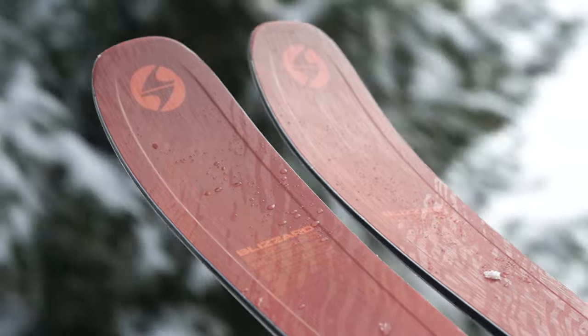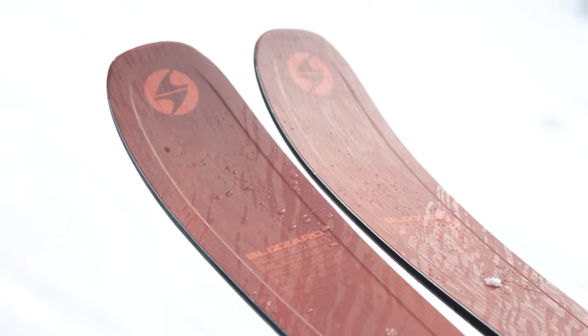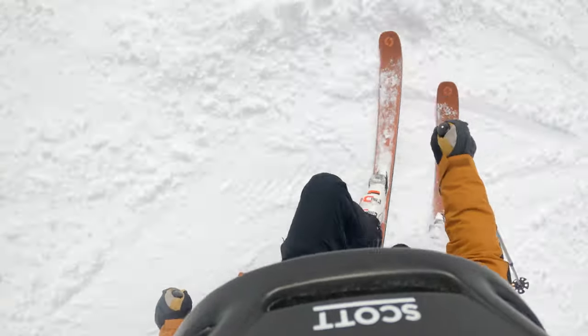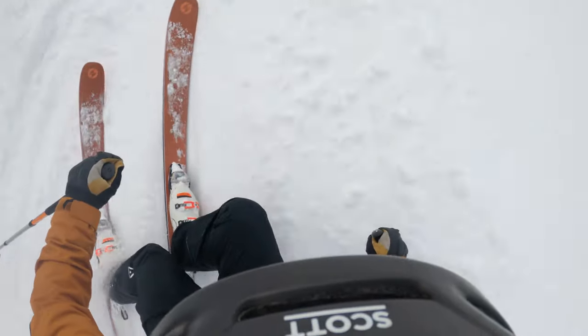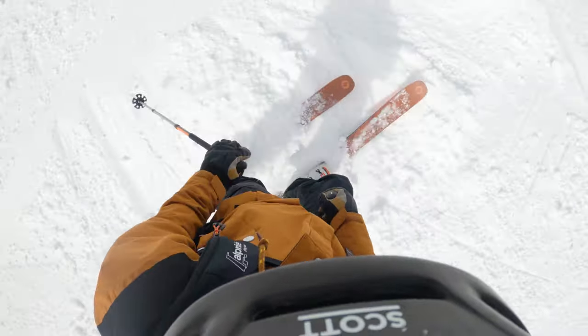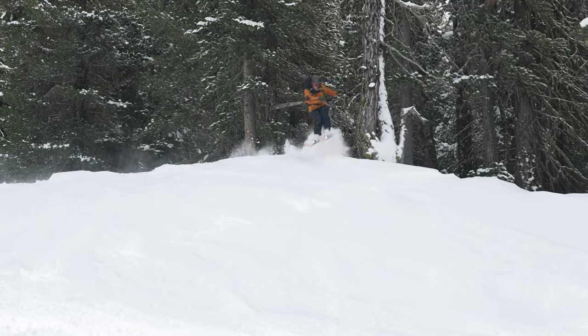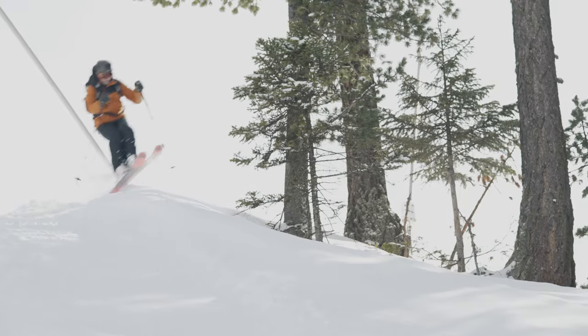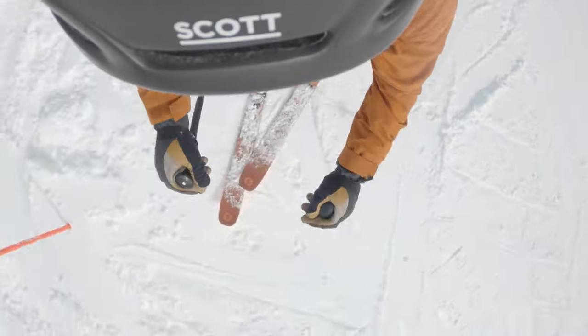The Blizzard Rustler 9 is 96 millimeters underfoot, so it's the widest ski in this category that I skied. Unsurprisingly, it floats well off-piste in the powder, but it also cruises around the whole mountain happily. I would call this a fun ski — you can throw anything at it: powder, bumps, crud, little side hits, and it'll keep you grinning all day long. It's a very accessible ski, so I'd happily recommend it for strong intermediate skiers right up to expert skiers looking for a nice, cruisy all-mountain ski.